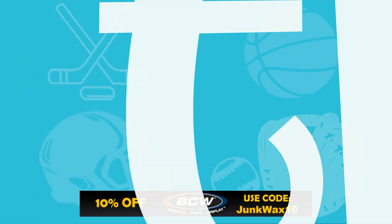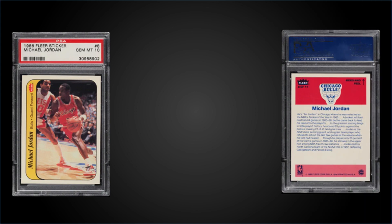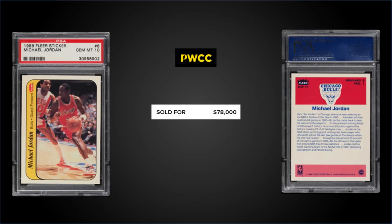Moving on, we have a tie for the second spot. From 1986 Fleer, we have the Michael Jordan rookie card sticker, graded Gem Mint PSA 10. This card sold at PWCC's Premiere Auction for $78,000. This card has a pop of 121 in a Gem Mint slab, and earlier in the year it was selling for over $200,000, so it's definitely come down quite a bit since then.